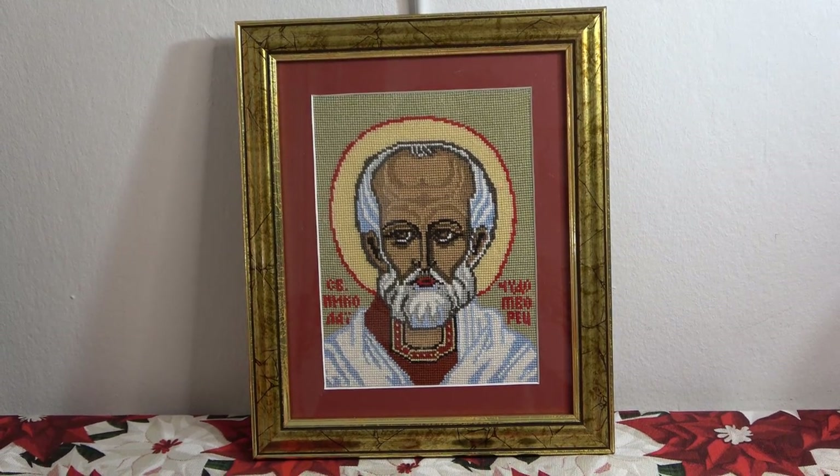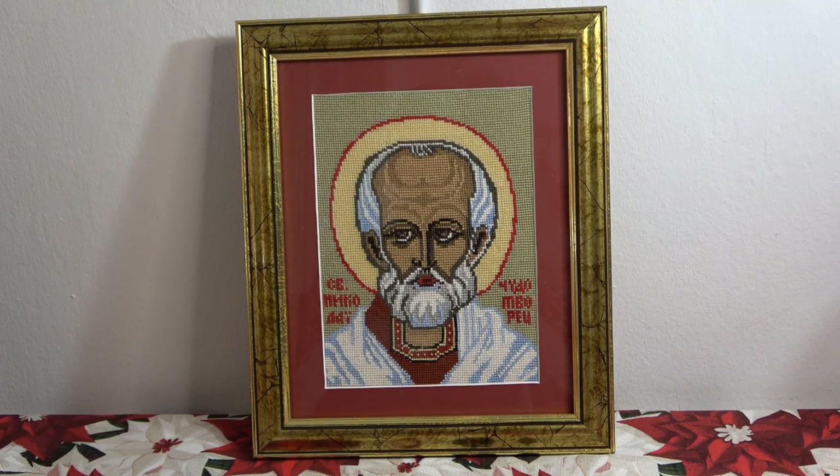И ещё одно оформление этого года — вышивка не моя, мне подарили. Моя рукодельная фея вышила, я просто оформила. Это Николай Чудотворец — по-моему, Riolis, вышивка шерстью. Отнесла в багетную мастерскую, тоже долго думали: красный паспарту и вот такой золотой с кракелюром багет, очень хорошо сюда подошёл. Работа оформилась, висит вместе с остальными иконами, очень красиво смотрится.